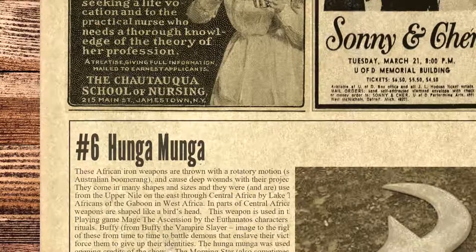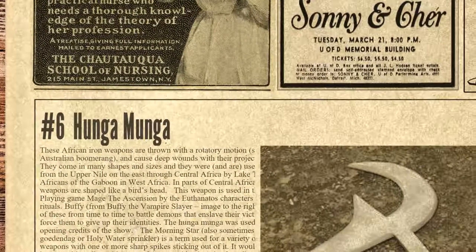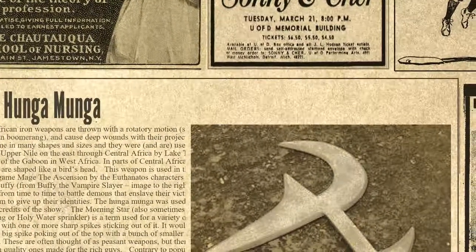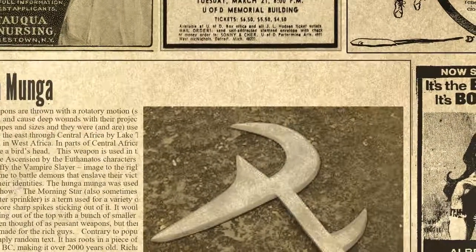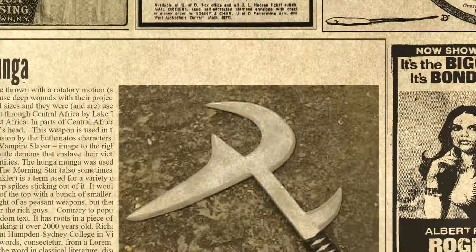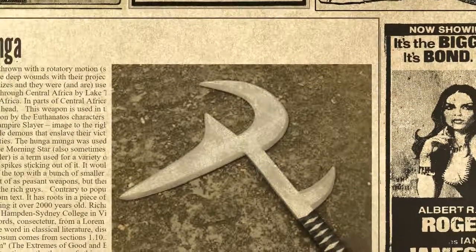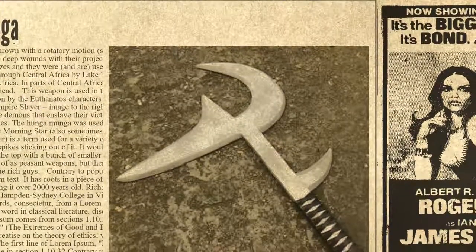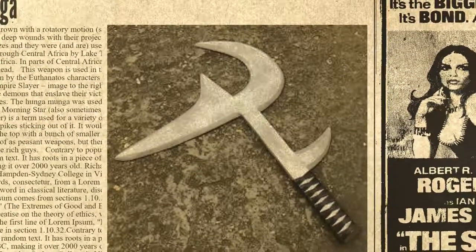Number 6 on the list is the Hunga Munga. These African iron weapons are thrown with a rotatory motion, similar to an Australian boomerang, and cause deep wounds with their projecting blades. They come in many shapes and sizes and were used across Africa from the Upper Nile in the east through Central Africa by Lake Chad to the Africans of the Gaboon in West Africa. In parts of Central Africa, these weapons are shaped like a bird's head. The Hunga Munga was used in the TV show Buffy the Vampire Slayer, and also appeared in the opening credits.